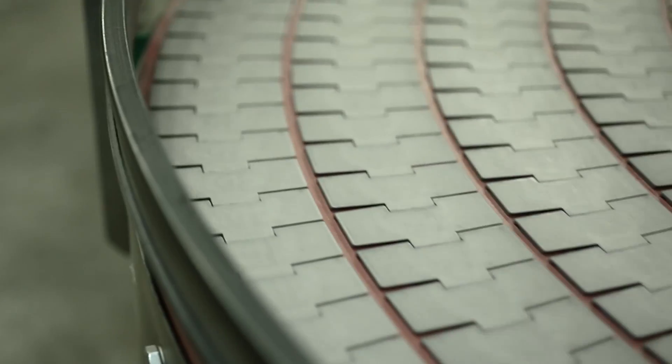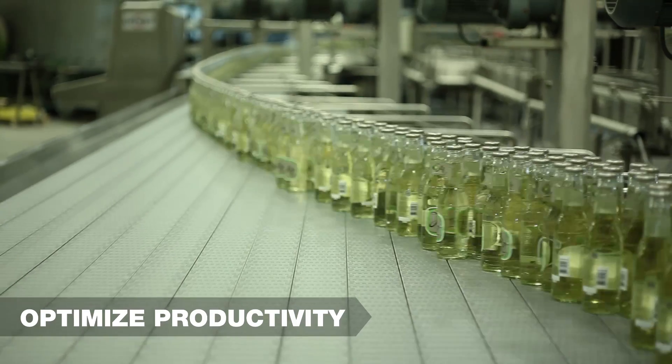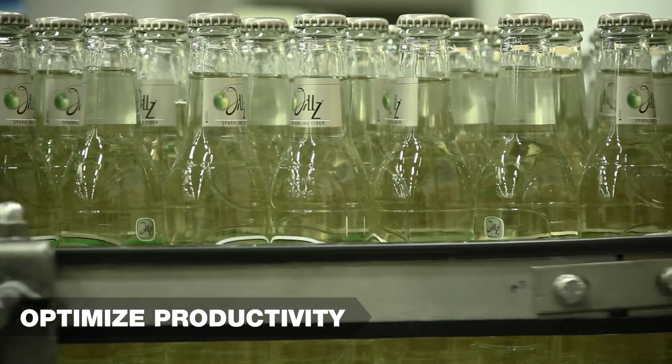Our new PSX thermoplastic tabletop and mat top chains, along with our ultra-low friction wear strips, optimize productivity. Their state-of-the-art designs and materials improve container stability, minimize damage, and maximize conveyor uptime.